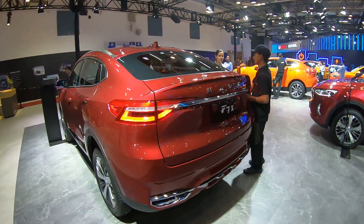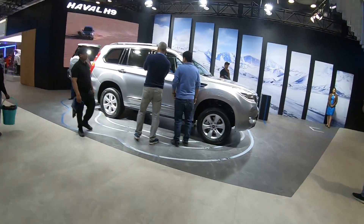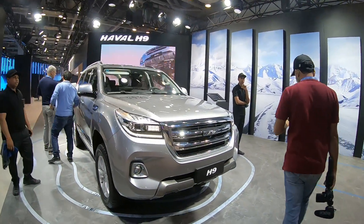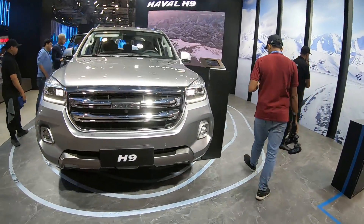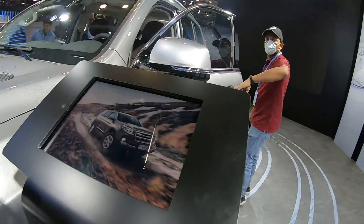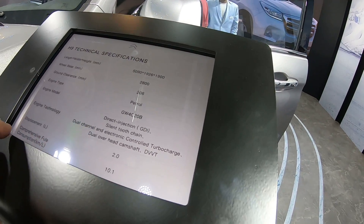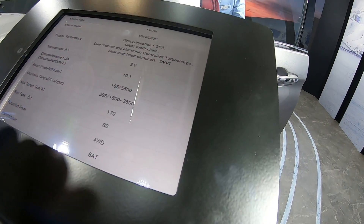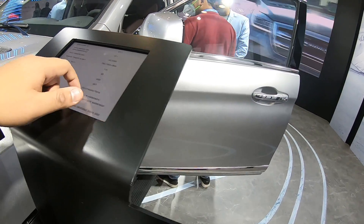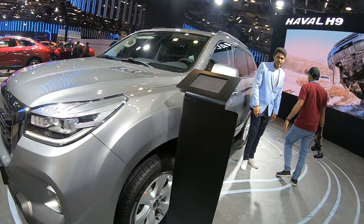What looks like a Toyota Fortuner or Ford Endeavour rival is the H9. It looks like it's on a ladder-on-frame chassis and resembles the Prado in certain ways. This also gets a 2-liter petrol motor making 200 horsepower and 385 Newton metres of torque. It's four-wheel drive with an eight-speed automatic, and requires 92-plus leaded petrol.